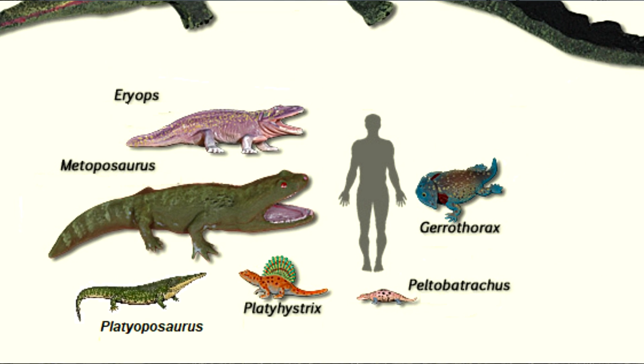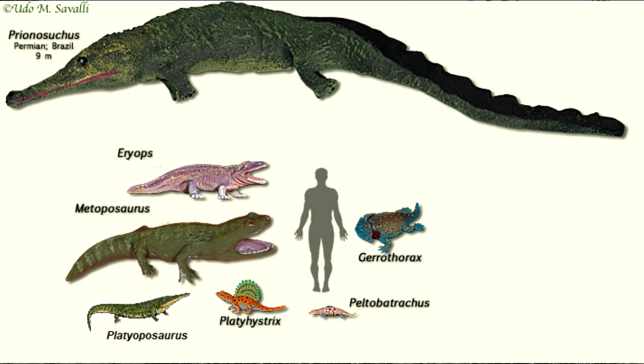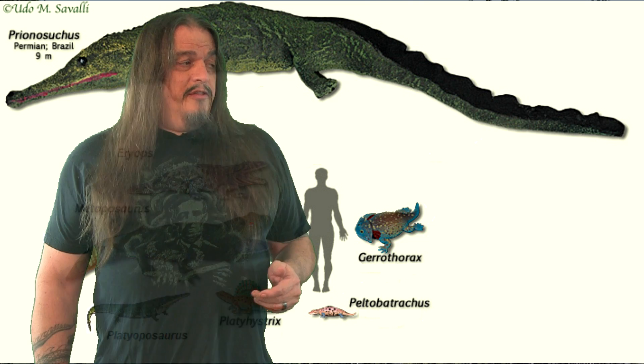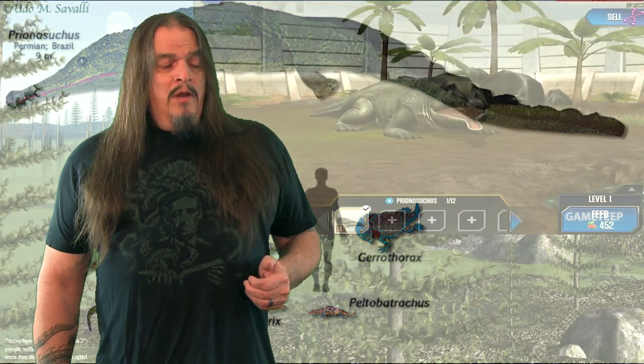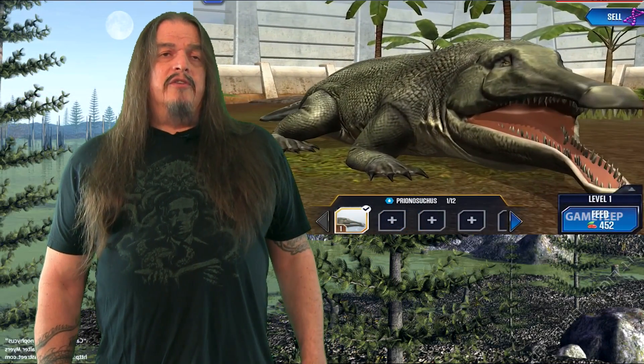But now look at Prionosuchus. If these things were still around today, I probably wouldn't tell you that it's just an amphibian and not a crocodile, because at 30 feet long, you'd better treat it like it's the real thing. Of course, there weren't any actual crocodiles yet. Diapsid reptiles hadn't diversified that much in the lower Permian.